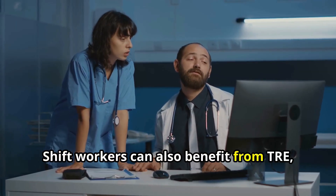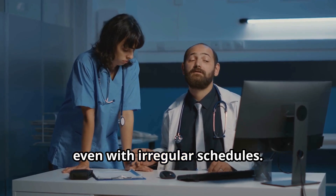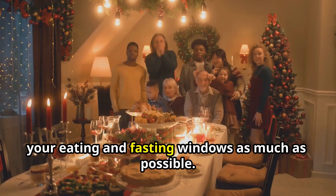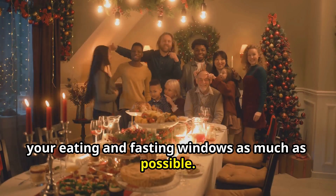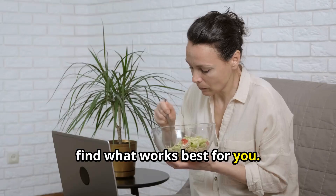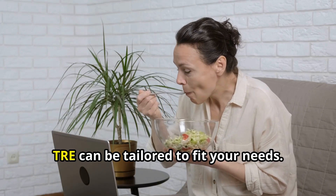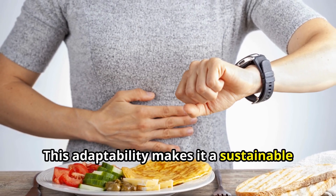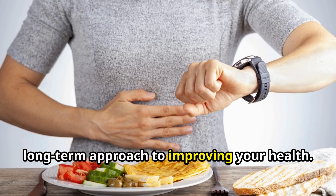Shift workers can also benefit from TRE, even with irregular schedules. The key is to maintain consistency in your eating and fasting windows as much as possible. Experiment with different schedules to find what works best for you. No matter your lifestyle, TRE can be tailored to fit your needs, making it a sustainable long-term approach to improving your health.